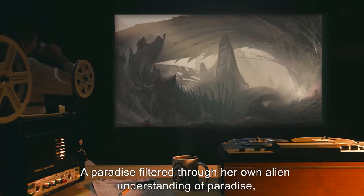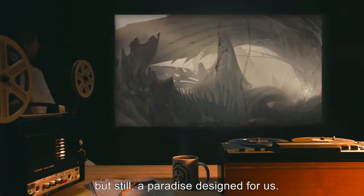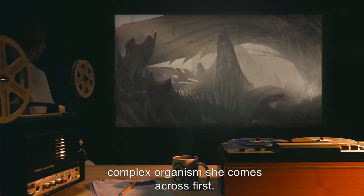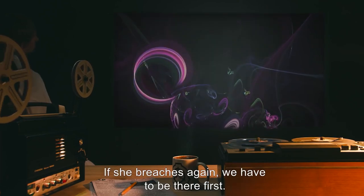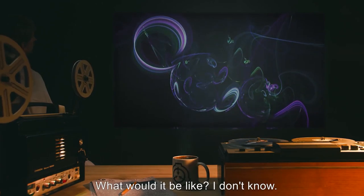"A paradise filtered through her own alien understanding of paradise, but still — a paradise designed for us, for humanity. She would be happy to make a paradise for any sufficiently complex organism she comes across first. Anything with a complex enough mind to accept her — say, a dog, or a house fly. If she breaches again, we have to be there first."